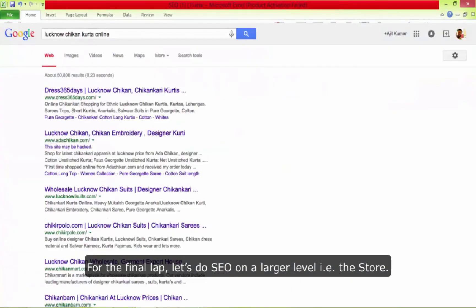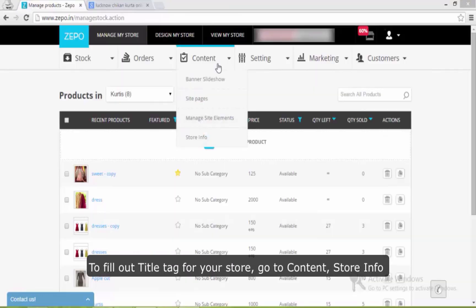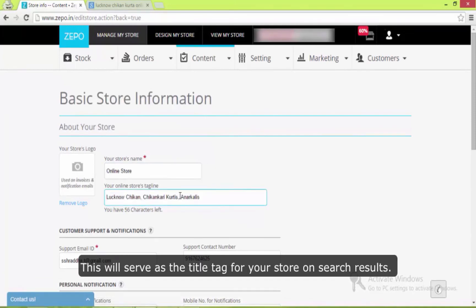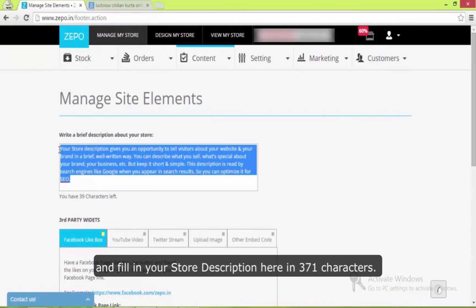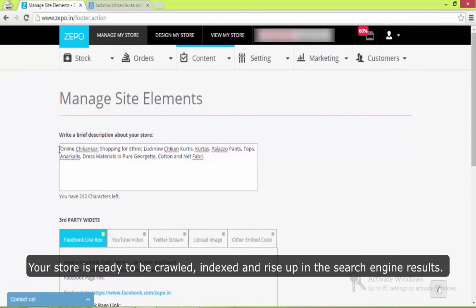We'll take care of the rest. For the final lap, let's do SEO on a larger level — that is, the store. Like the product and category pages, the store as a whole also has a title tag, a meta description, and content to fill out. For the title tag for your store, go to Content > Store Info and fill out your online store's tagline — this will serve as a title tag on search results. For the meta description, go to Manage Site Elements from the Content menu and fill in your store description here in 371 characters. That's about it — your store is ready to be crawled, indexed, and rise up in the search engine results.